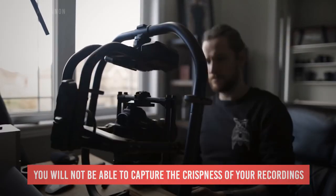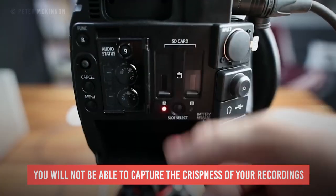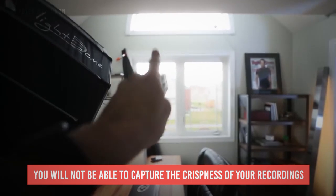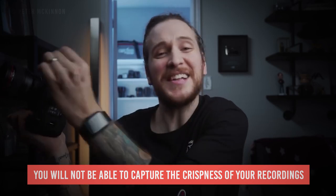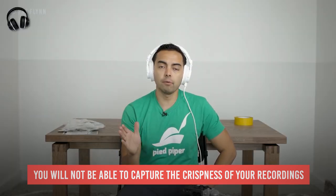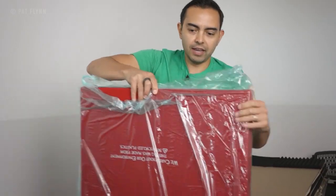Number three: when you don't soundproof your room, you will not be able to capture the crispness of your recordings. Did you know that sound bounces off objects? When that happens, the sound will come back and reverb throughout the entire room, and your recordings will sound damp — like when you are speaking in the bathroom. It might not sound bad, but it's not exactly good either. It will have an echo and the pristineness of your voice will not be recorded. Which begs the question: how do we soundproof the room?